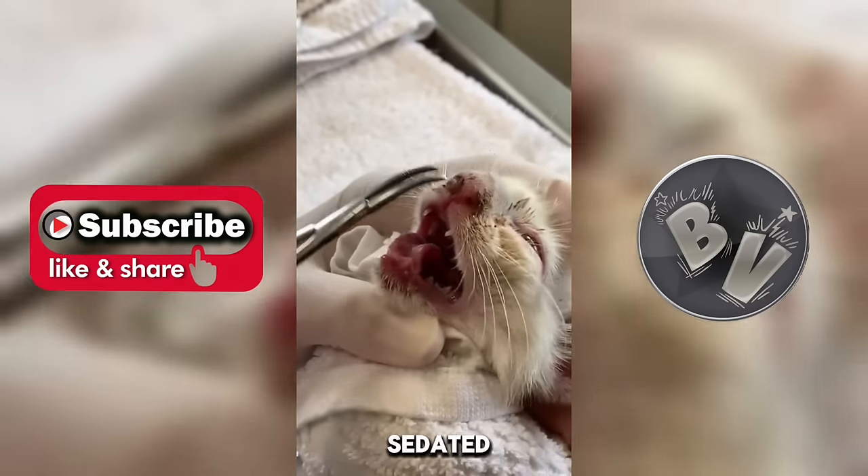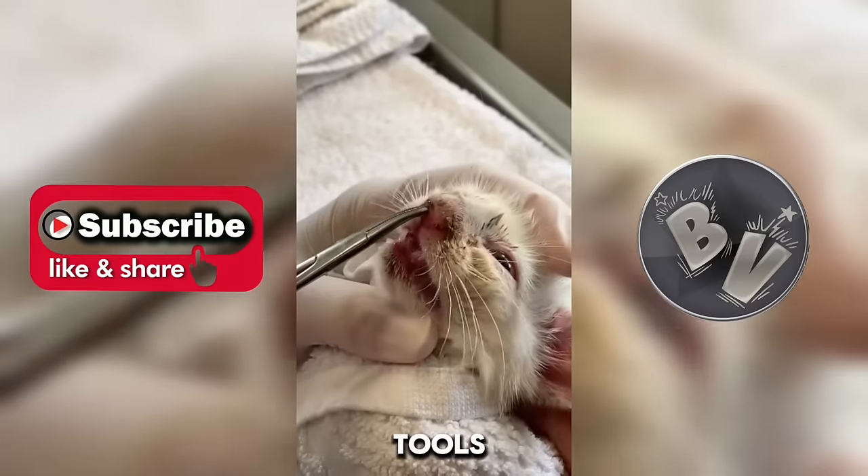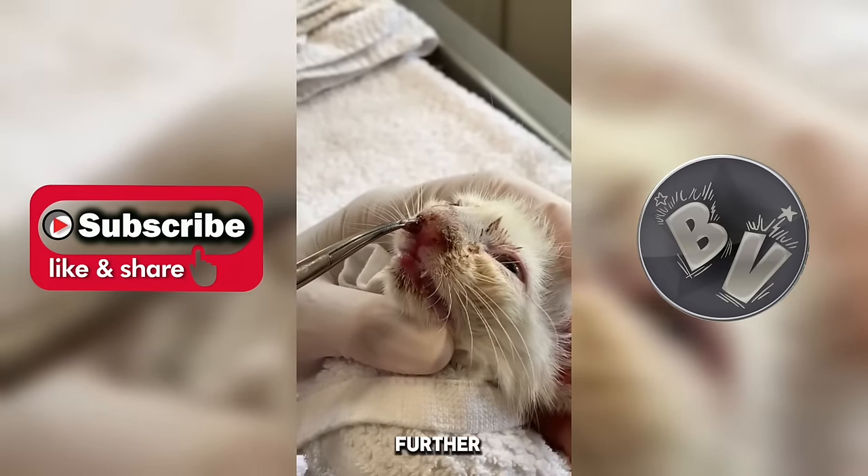With the cat comfortably sedated, the vet meticulously employs specialized tools and techniques to extract the butterfly larvae without causing further harm.